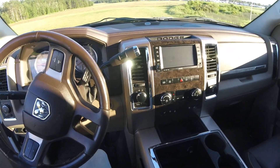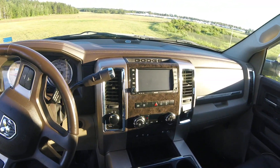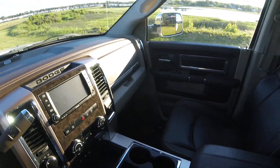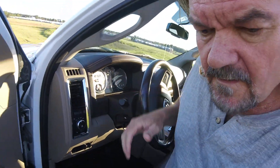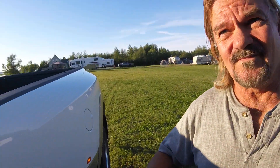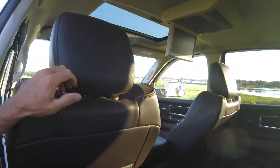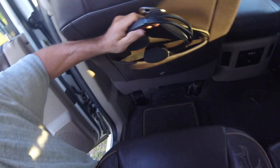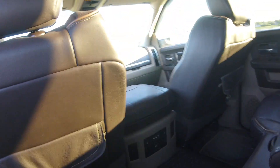It was installed by a company that used to do the air care in Vancouver. You can see it's got a video system here, and there's Bluetooth headphones on both sides — only been used a few times.